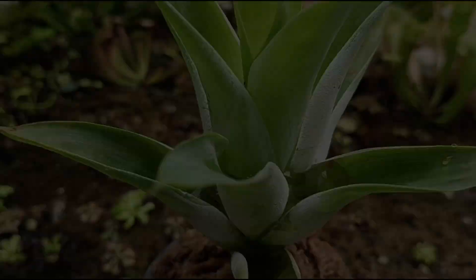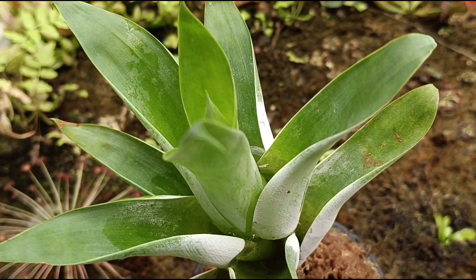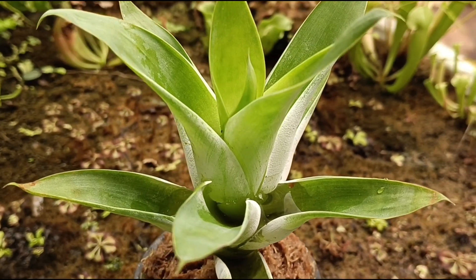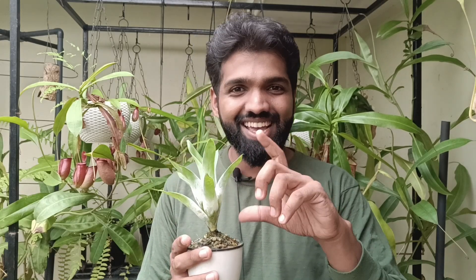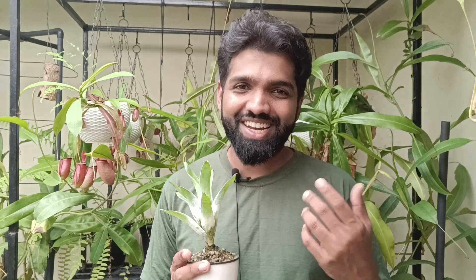My plant is nowhere near flowering size so I'm not expecting it anytime soon, but whenever it does flower I'll definitely post a new video about it. To conclude, this plant is so special because from its family Bromeliaceae, this is one of only two plants that exhibit carnivory — a rare feature in the plant kingdom. I hope you found it interesting and useful and enjoyed watching my little plant grow from a small seedling to this size. I'll be sure to update you guys whenever it gives me a flower or there is any further development.